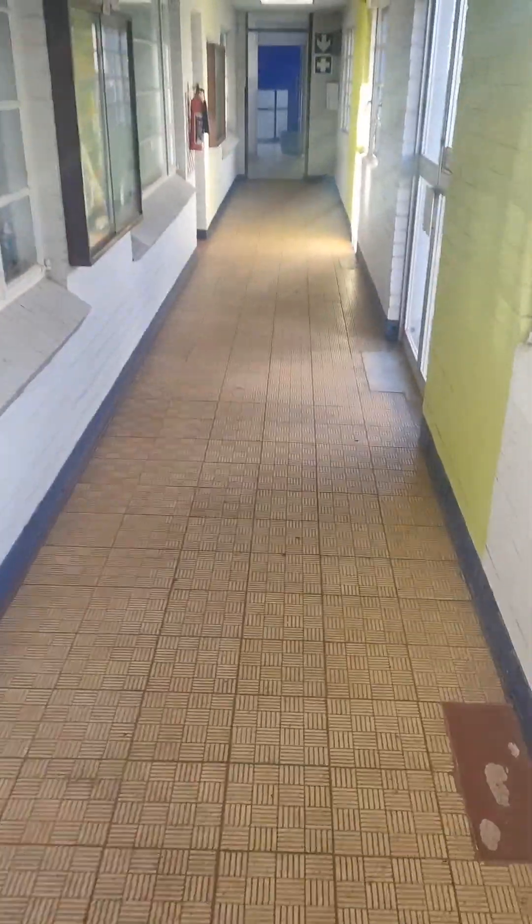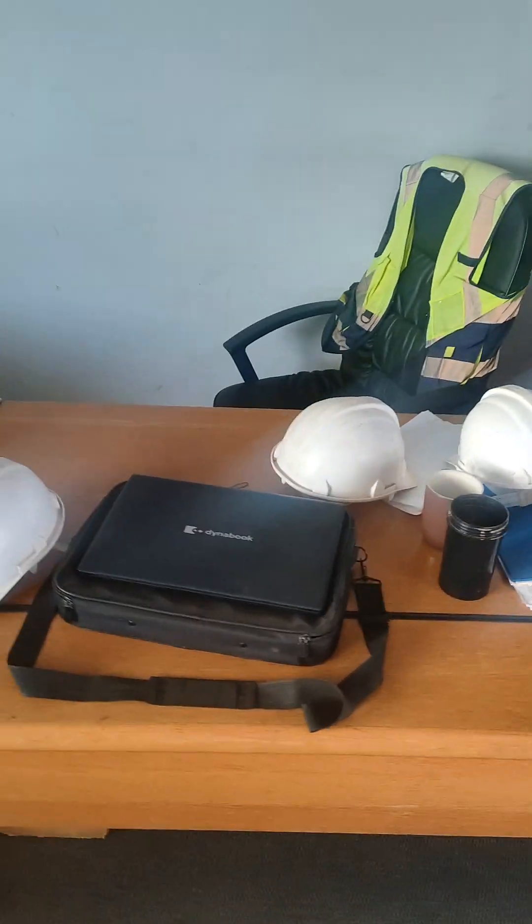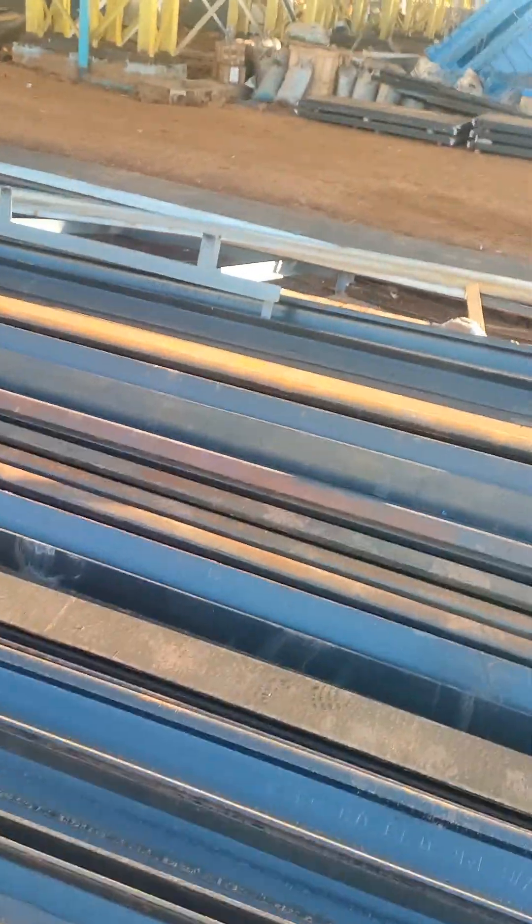Now I am at work finally. I'm heading towards my office — let's go guys. This is my office, this is my table. I know it looks untidy.